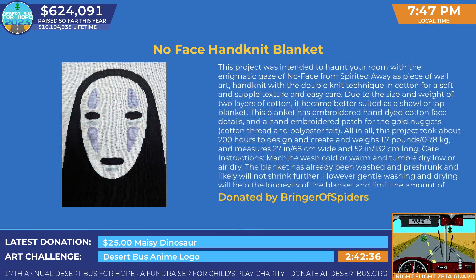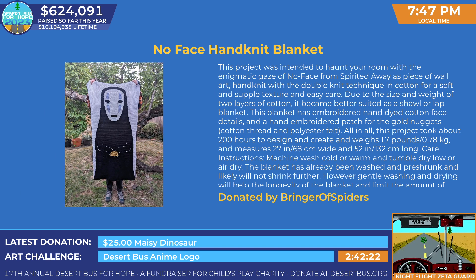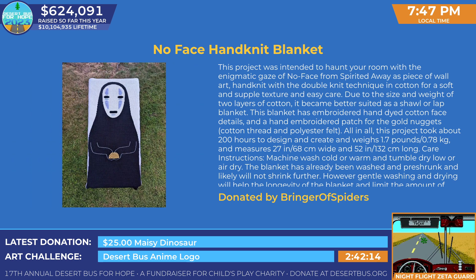So we're going to give away the no-face hand-knit blanket. This product was intended to haunt your room with the enigmatic gaze of no-face from Spirited Away. You can use it as a piece of wall art. Hand-knit with the double-knit technique and cotton for a soft and supple texture and easy care. It started as wall art, and then it got big.